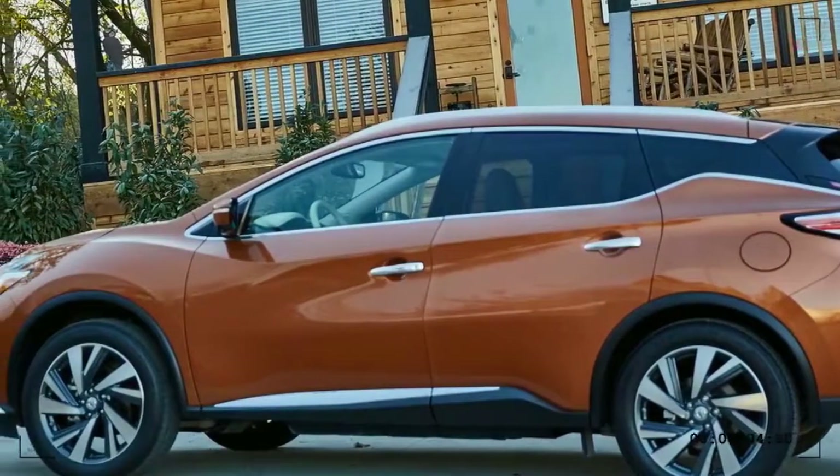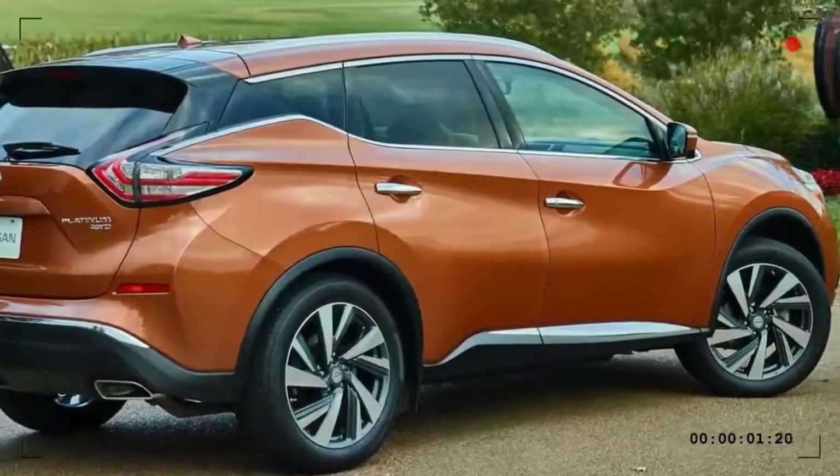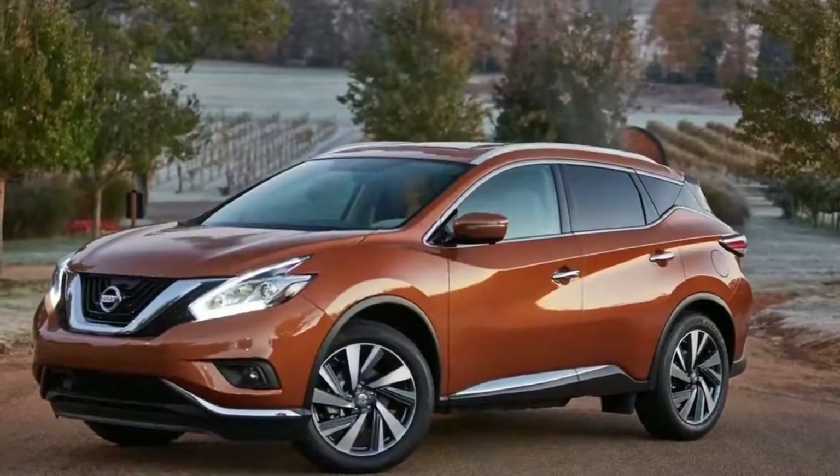The 2017 Nissan Murano has a base price of $29,740, not including destination or delivery fees.